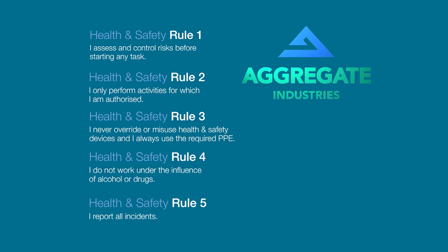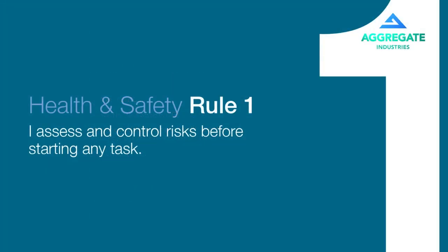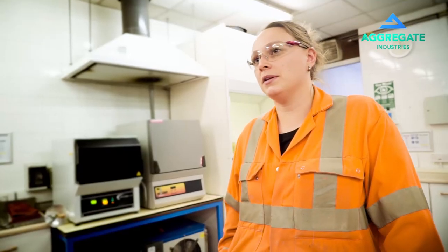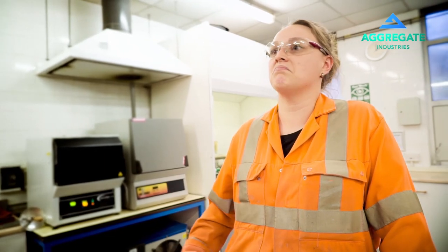To summarise what Aggregate Industries expect of you while under our care at Duntilland Quarry, here are our five cardinal rules. We are always asked to take a step back, look at our surroundings and then eliminate any risks that are in the area. A lot of our jobs are quite monotonous — you may do them every day, or sometimes once a month — but every time the area or situation might be different, so you do have to assess it.